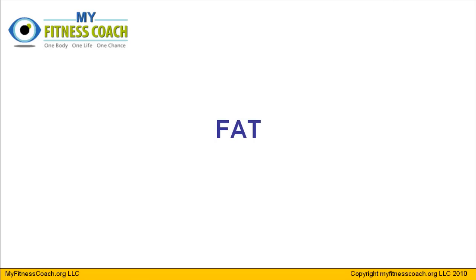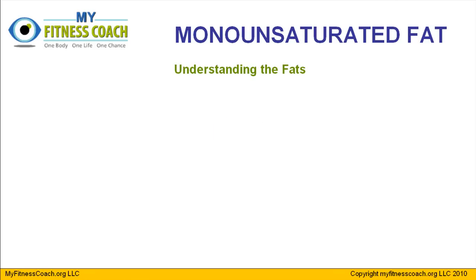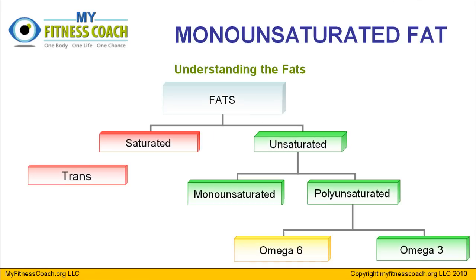Hey guys, welcome back. Today we're going to talk about the healthy fats. In particular, we're going to look at the monounsaturated fats today. We've been spending a lot of time talking about the saturated and trans fats, which when you get too much of them will cause health problems. We have spent little time up to this point talking about the healthy side, so we're going to change that around today and learn what you need to know about monounsaturated fats, where you find them, and how to best incorporate them into your daily diets.